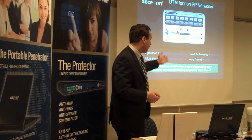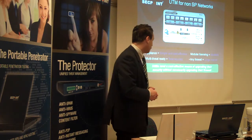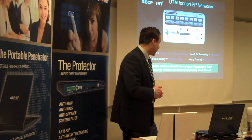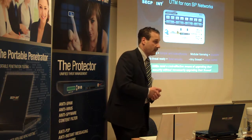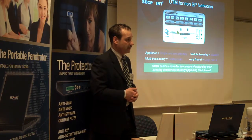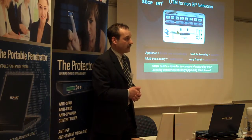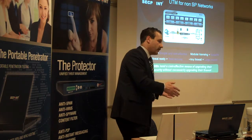It works with every firewall — it doesn't really matter if it's in front or behind, we don't care, it works always. The licensing model is very simple. If you buy a unit and you need a bigger license, you just get a bigger license. Of course it has limitations, but it's flexible — it's not just static. It's not a narrow custom one where you need a specific box.